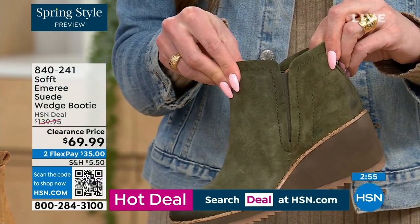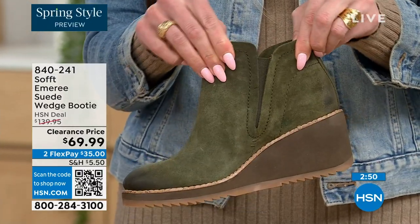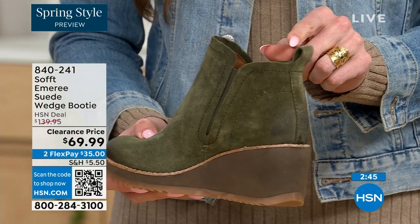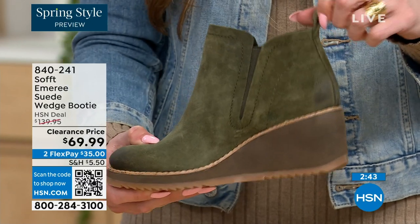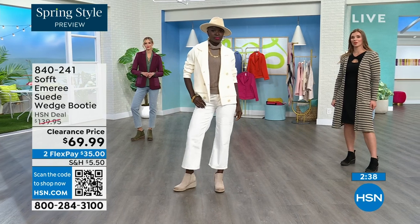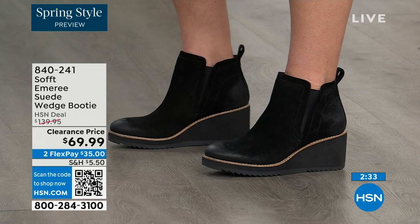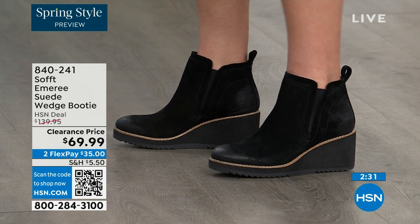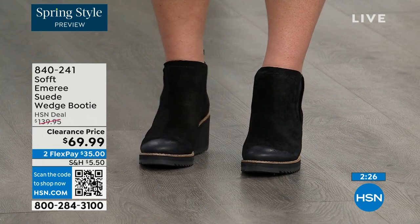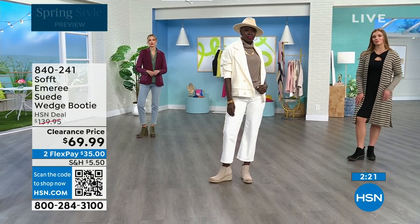These are a true slip-on booty with no zipper. You slip right in and you can see that beautiful goring that moves with you — nothing restricting you. There's a cute little pull tab on the back so you're not breaking any nails getting them on. There's incredible cushioning from the heel all the way to the ball of the foot — we cushion both, not just the ball.